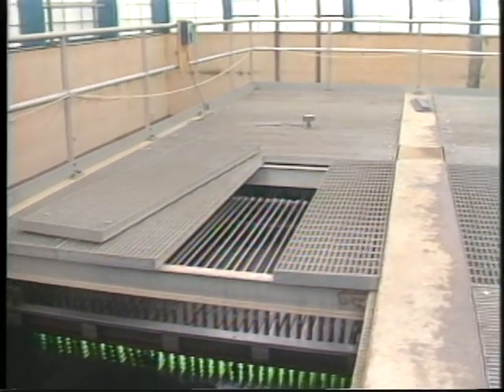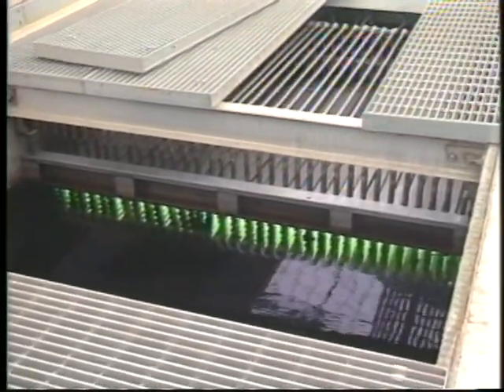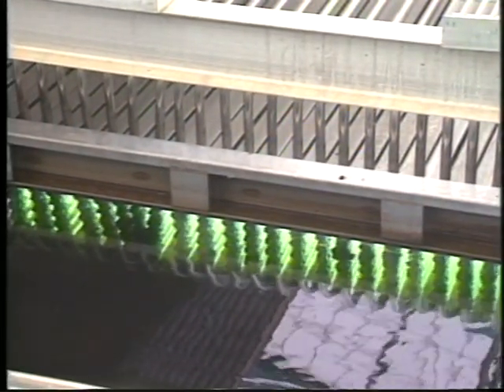Ultraviolet disinfection utilizes special electrically powered lights that generate ultraviolet light. It is the ultraviolet light that kills the pathogenic organisms. In an ultraviolet light system, there may be several rows or banks of light tubes that turn on and off in accordance with the facility flow.